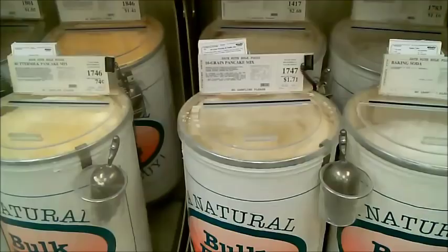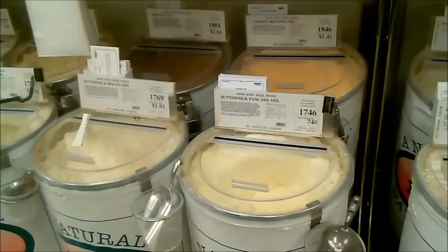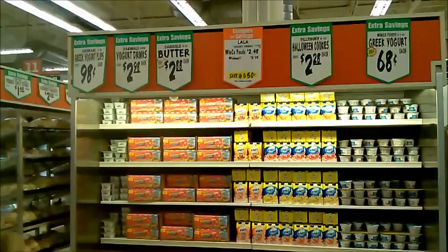Any store that has bulk bins should be able to sell you bagged products like this. It's becoming more popular because then there's not as much packaging. So ask your own grocery store if they have bins like this where you can buy in bulk.